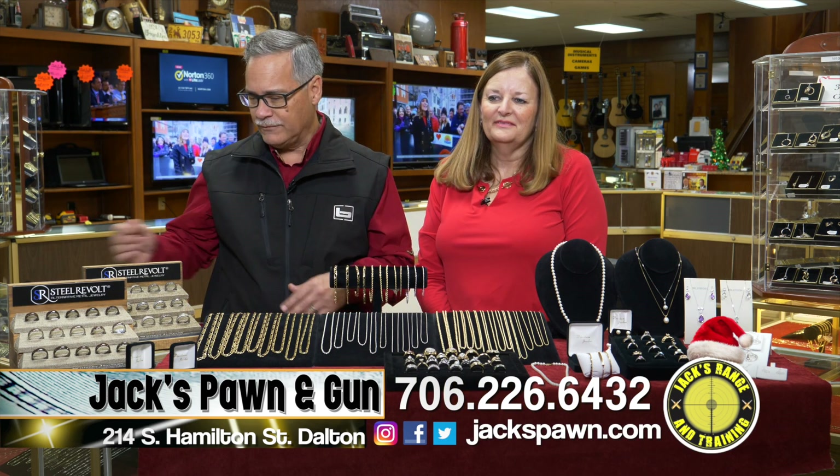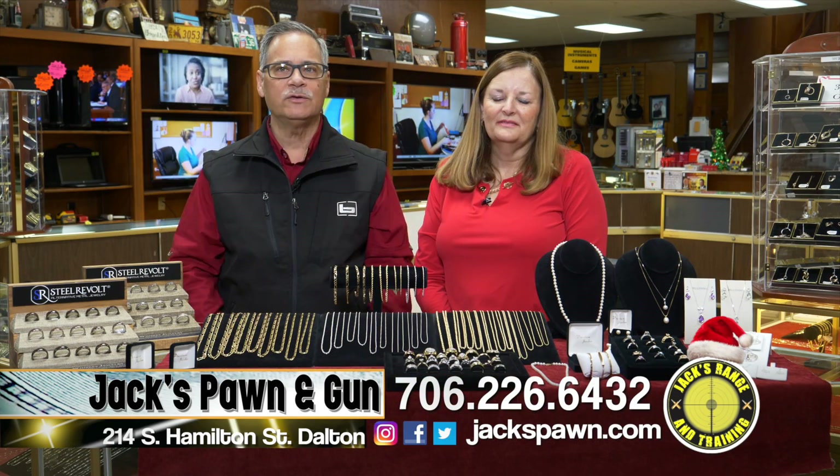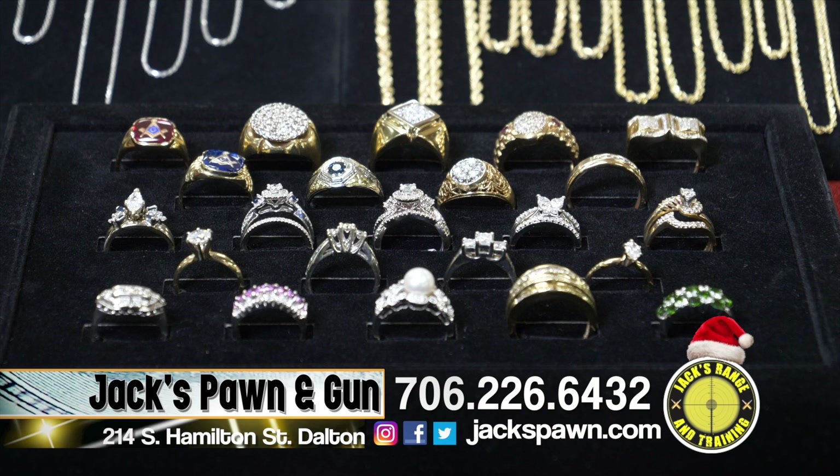We also have lots of beautiful wedding bands. We have the Steel Revolt, which comes with the antler inlay, and some with the wooden inlay. The M1 Granwood is made from whiskey barrels from Jack Daniels Distillery — just a beautiful line. Of course, we also have 10 carat, white gold, yellow gold, and stainless — lots of wedding bands.